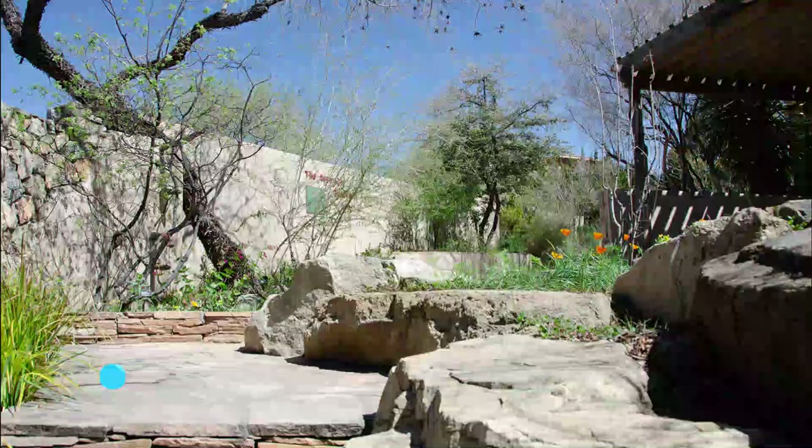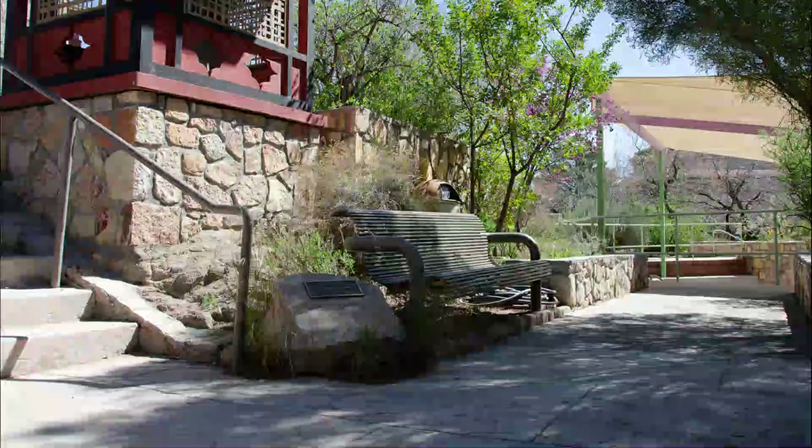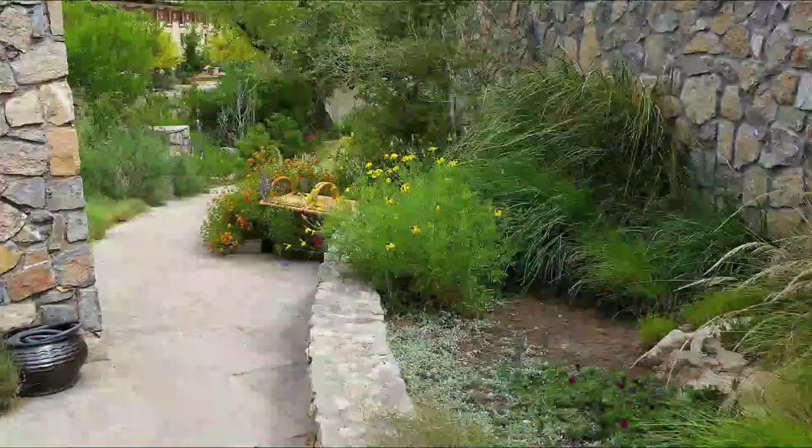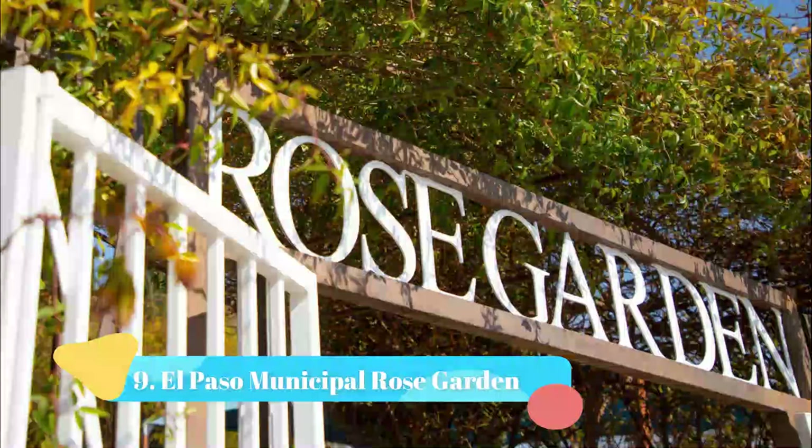Number 8: Chihuahuan Desert Gardens. Located beside the Centennial Museum on the University of Texas at El Paso campus, the Chihuahuan Desert Gardens highlight over 600 species of desert flora. Artistically arranged in themed sections, the gardens demonstrate the efficacy of desert plants for landscaping.